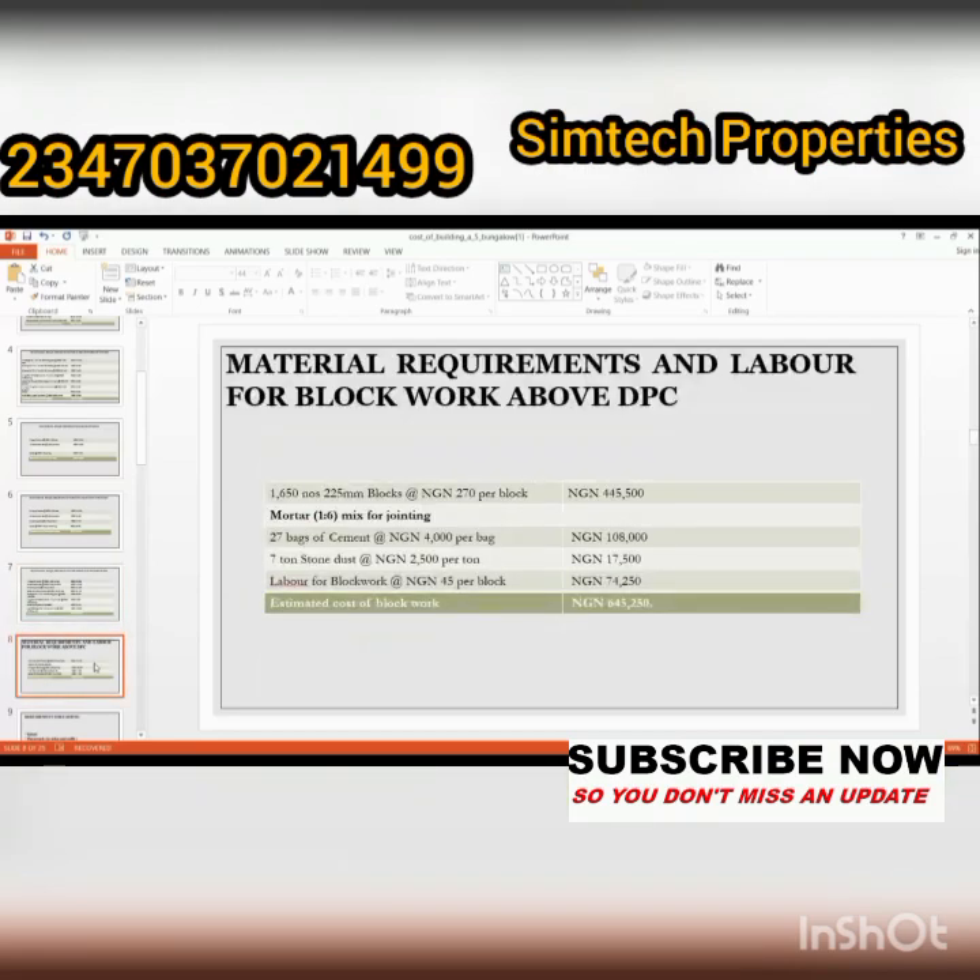Next is material requirement and labor for block work above the DPC. The materials include 1,650 numbers of 225mm blocks, 27 bags of cement, 7 tons of stone dust, and labor for block work. The total amount for block work above the DPC is six hundred and forty-five thousand, two hundred and fifteen naira.